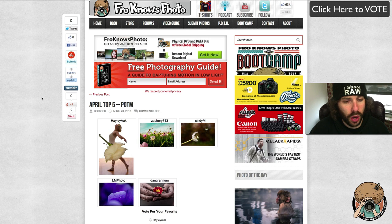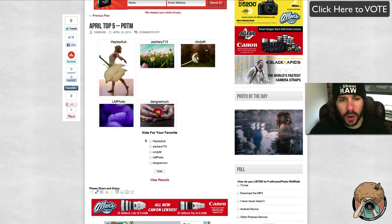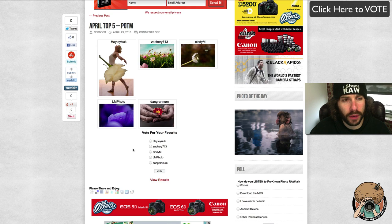It's up to you guys to tweet it, like it, stumble it, reddit it, tumblr it, Google Plus it, and pin it. Please vote — you get one vote. You can vote up until April 30th, which is the end of the voting for the photo of the month for April.